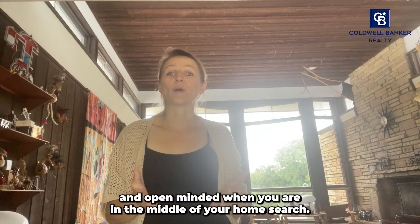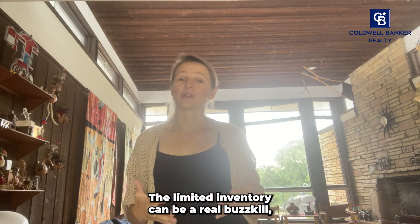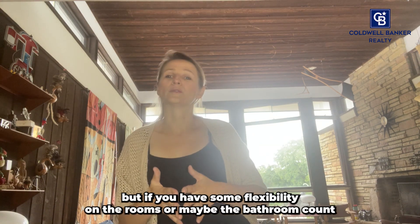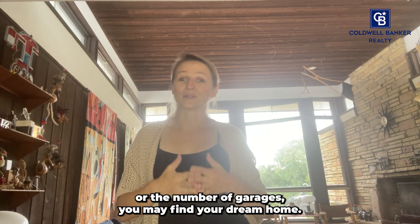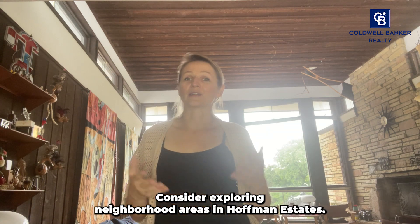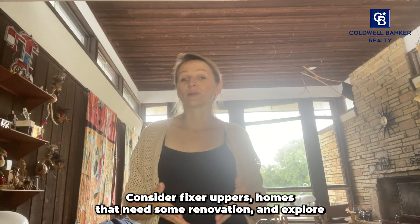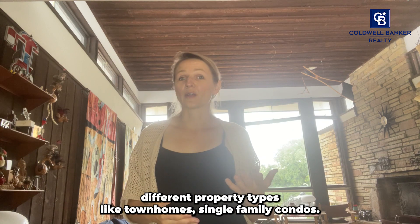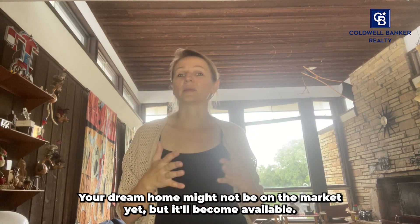Last but not least, stay flexible and open-minded. When you are in the middle of your home search, the limited inventory can be a real buzzkill. But if you have some flexibility on the room count, bathroom count, or number of garages, you may find your dream home. Consider exploring neighborhood areas in Hoffman Estates, fixer-uppers, or homes that need some renovation. Explore different property types like townhomes, single-family homes, and condos. Your dream home might not be on the market yet, but it will become available.